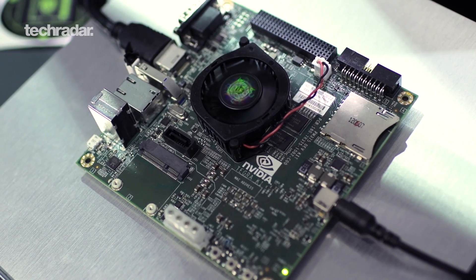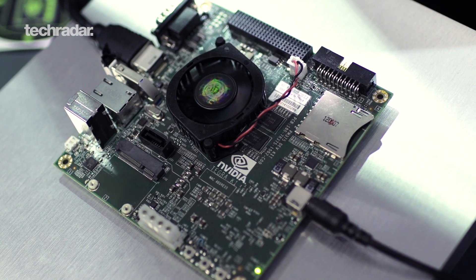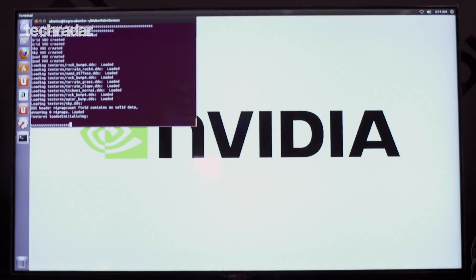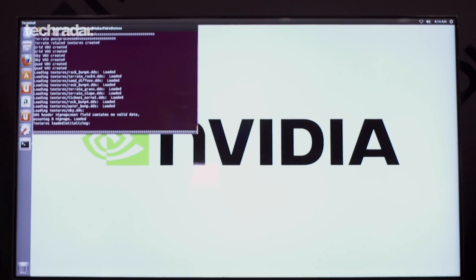So what this is, it's a development platform for embedded applications. It's based on the Tegra K1 processor, NVIDIA's newest mobile processor — 192 cores, over 300 gigaflops of performance. The NVIDIA Shield is actually based on the Tegra 4, which is the last generation. This is the next generation, so even more processing power, even better performance per watt.